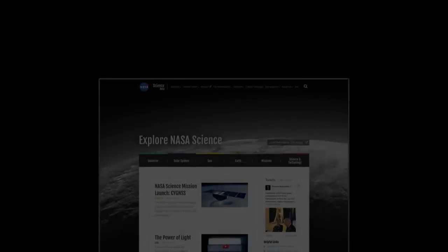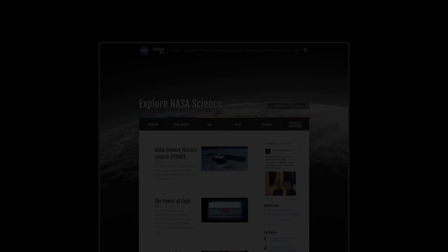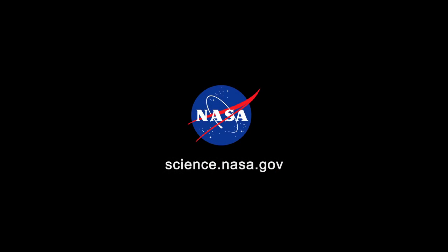For more updates from CORAL and other NASA airborne missions, stay tuned to science.nasa.gov.